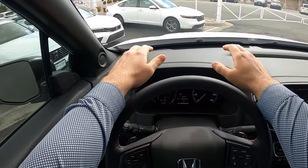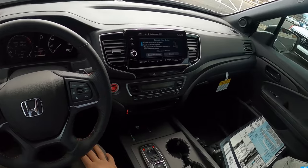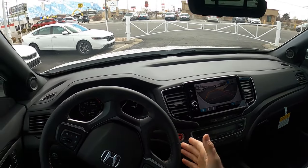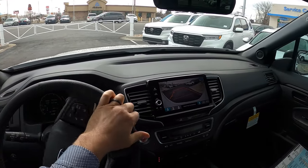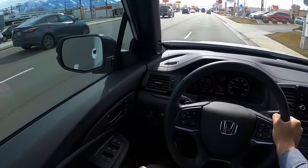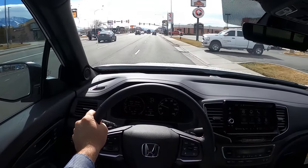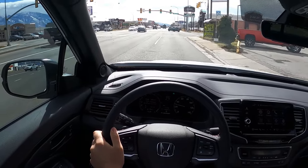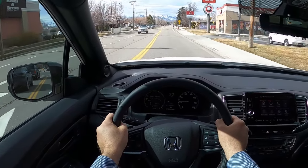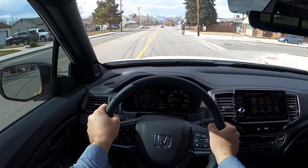Let's talk about visibility before we set off — here's visibility over the hood and both mirrors. Let me get out of the parking lot first. It's a really comfortable ride. That's the benefit of this being unibody construction with independent front and rear suspension — it handles really well. It's a very comfortable ride.